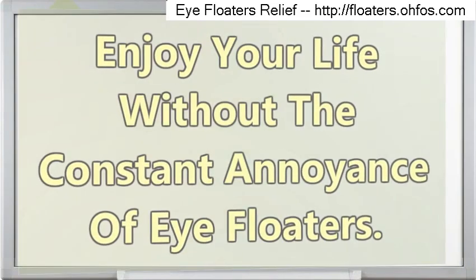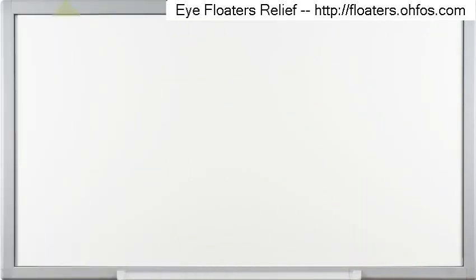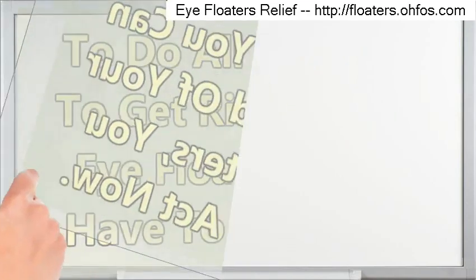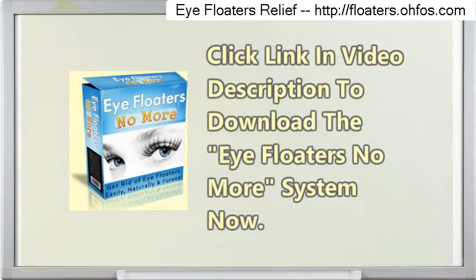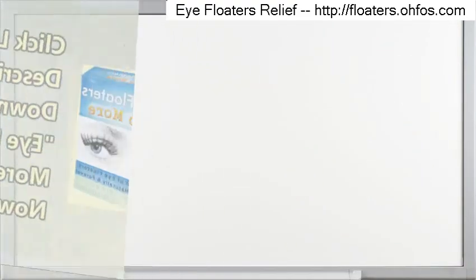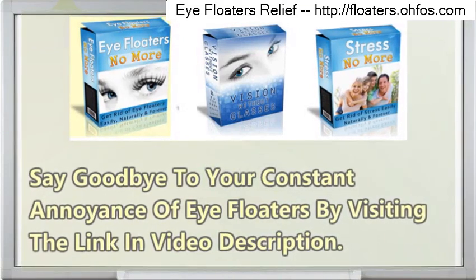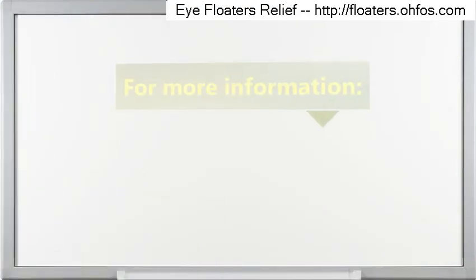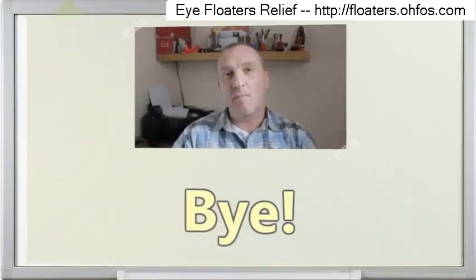Enjoy your life without the constant annoyance of eye floaters. To do all you can to get rid of your eye floaters, you have to act now. Click the link in the video description to download the Eye Floaters No More System now. Say goodbye to your constant annoyance of eye floaters by visiting the link in the video description. Please click the link in the description for more information. Thanks!